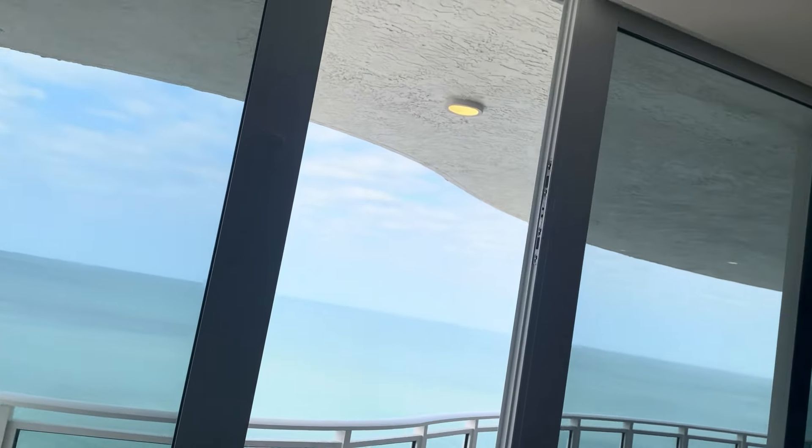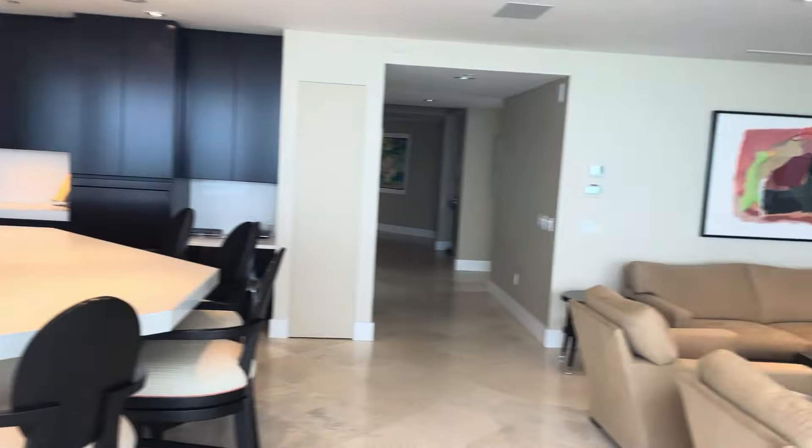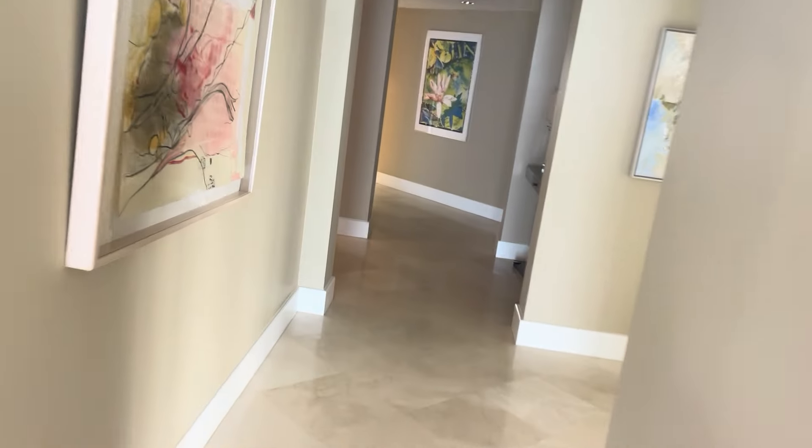There's one light out here on the patio that does not work, and I have noticed I've never been able to get it on myself. So that's two lights that need to be fixed and we should at least prove that those lights work — I'm totally fine with that.